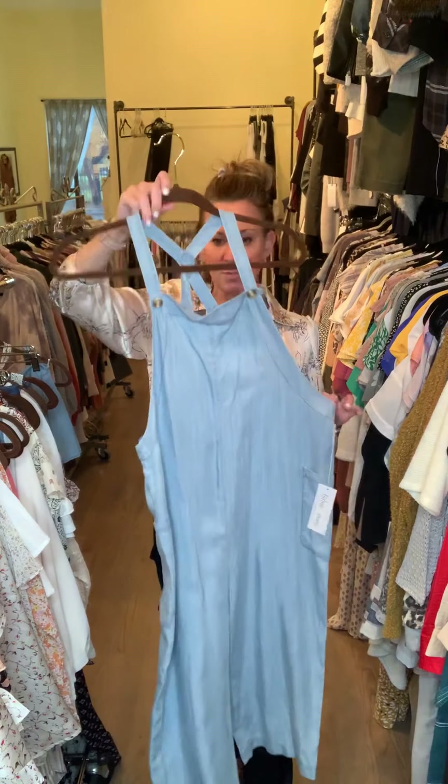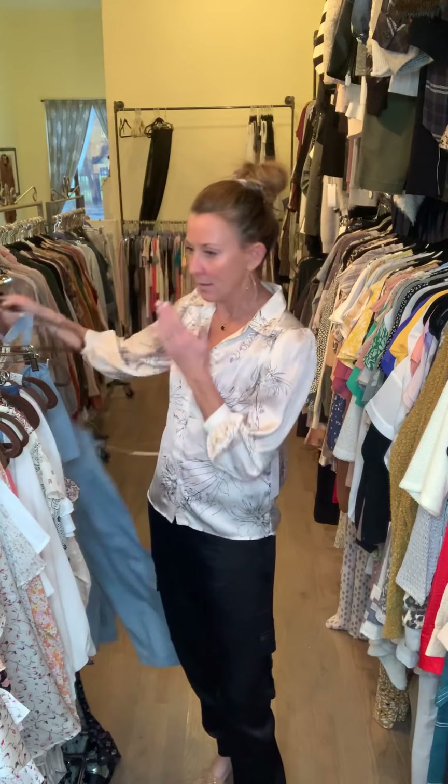I would recommend doing a little ribbed tank underneath or a little t-shirt. So that's Bishop and Young for January, February, and March — extra small to large. The collection is absolutely gorgeous. Please remember we've gotta dress up — we can't be living in sweatpants. It's time to put a pretty little top on, rock it out with a pair of jeans, and realize we're going to get back to normal.